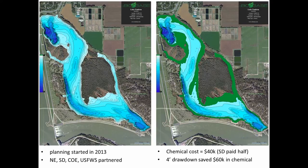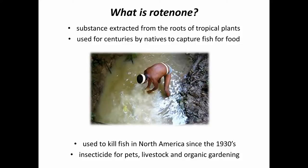Most people don't know what this chemical is. Rotenone is a chemical extracted from the roots of certain tropical plants in the pea and bean family — basically related to soybeans. This rotenone chemical has been used in tropical areas for centuries by native populations to capture fish for food. They gather up the roots, put them on a log in the stream, beat the roots until the chemical comes out, it disperses, and the fish come floating up. It's been used as a fish management tool in North America since the 1930s, and also as an insecticide for pets, livestock, and in organic gardening. It is an organic substance — it's not synthesized.